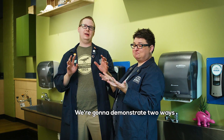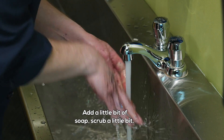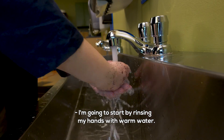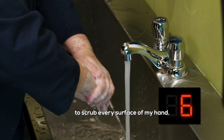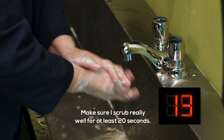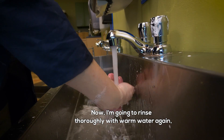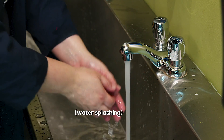We're here at the hand washing station and we're going to demonstrate two ways to wash the germs off your hands — the wrong way and the right way. Add a little bit of soap, scrub a little bit, rinse my hands — well, I didn't do too well, did it? Now the right way: start by rinsing hands with warm water, then add soap and scrub every surface — get in between your fingers, go up to your wrists, scrub really well for at least 20 seconds. Then rinse thoroughly with warm water, making sure to rinse every part of your hands. And we're clean.